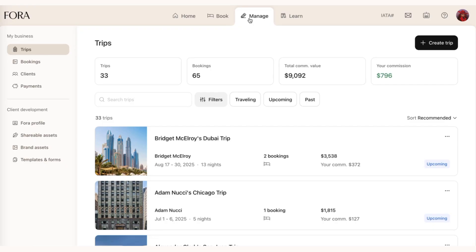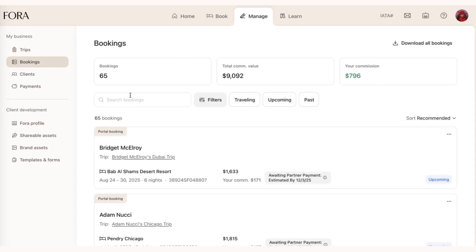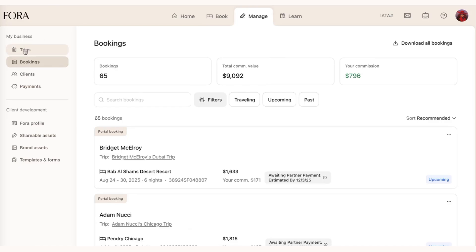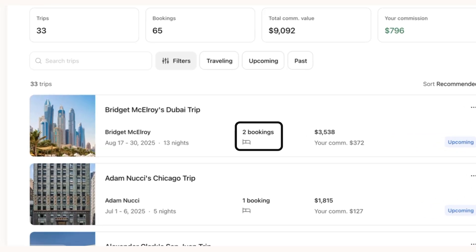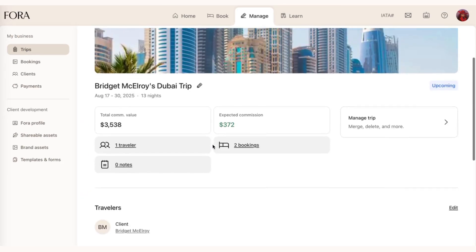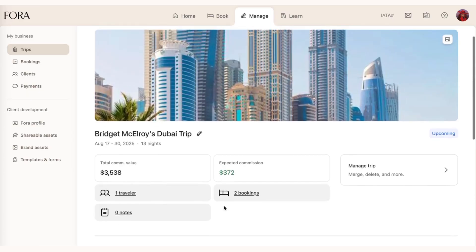The next thing I'm excited to share is a really special development we've been waiting for in our portal — the ability to group bookings into trips. The way most people think about their travel is not a group of individual bookings but actually a trip. Previously we just had a tab where you could see all bookings individually, but now we have a great new view where an advisor can group multiple bookings together into a combined trip.